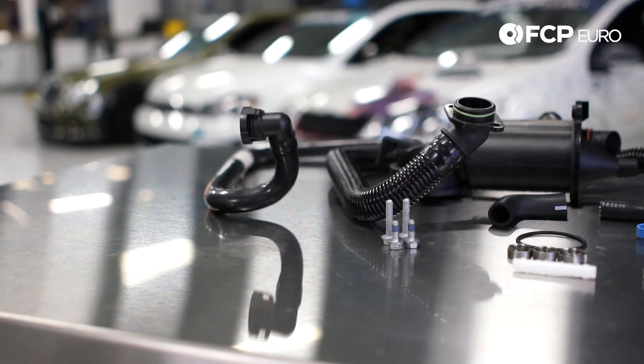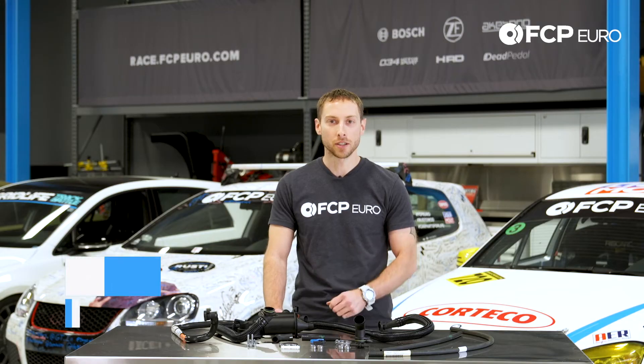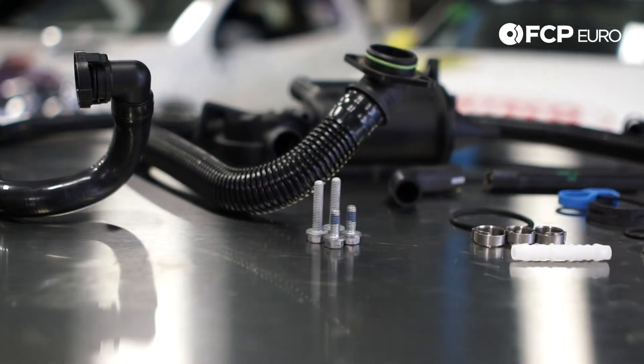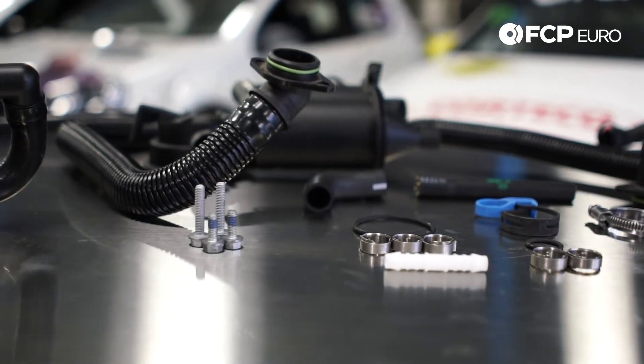Hey YouTube, Eric here from FCP Euro, and welcome to another quick product review. Today we have an engine air oil separator kit for 2002 to 2005 911, and we do have a similar kit for the 99 to 2001 models. You may also hear it go by the name of crankcase breather kit, breather hose kit, or PCV kit — there are a few different ways you can name this.